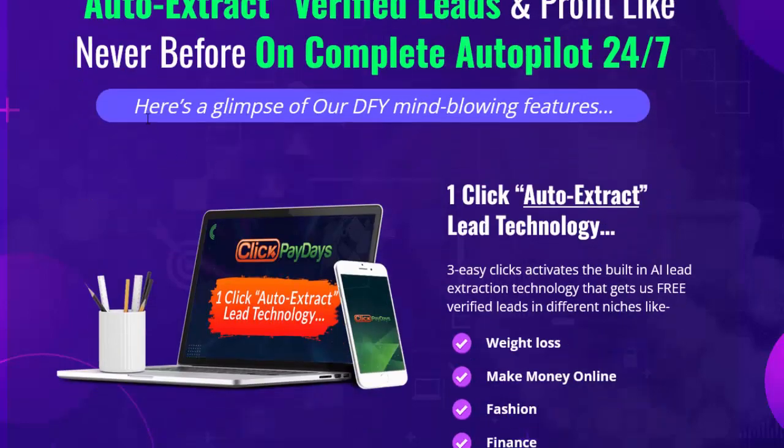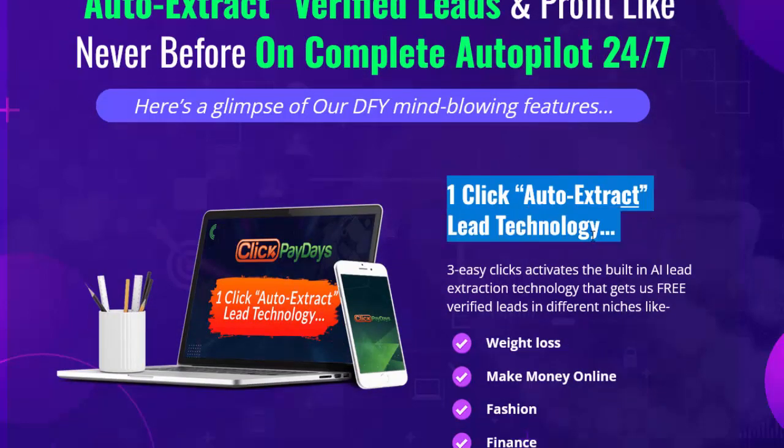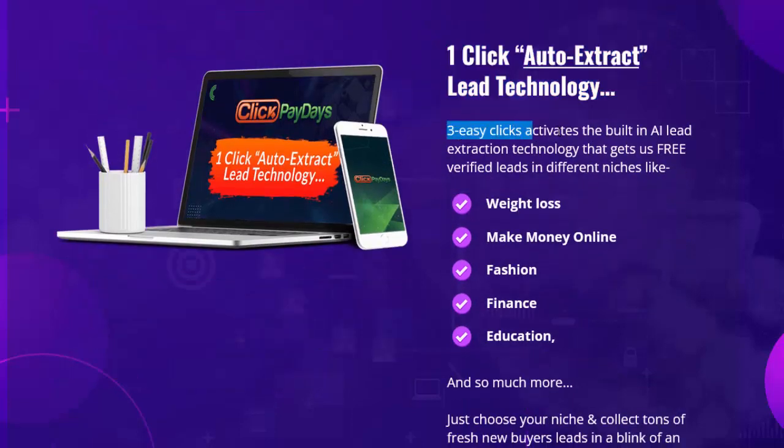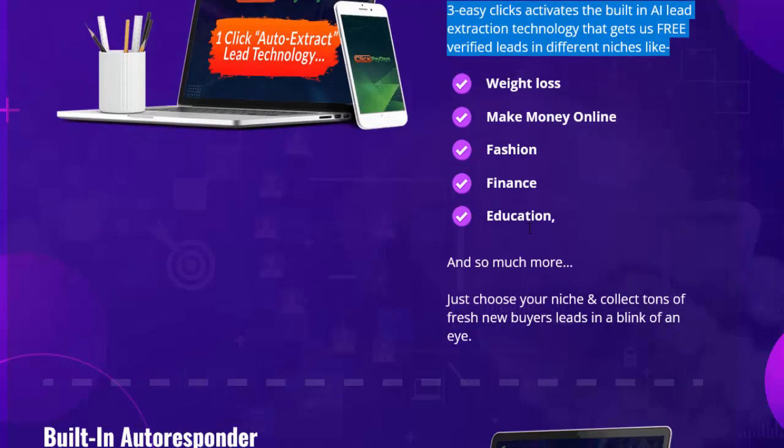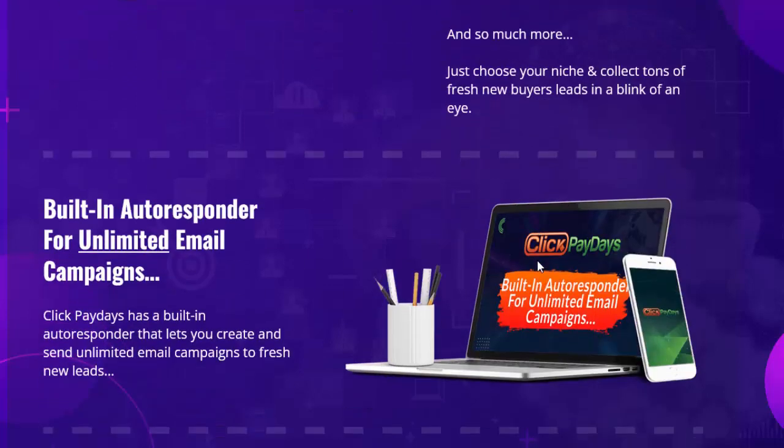Here's a glimpse of the DFY mind-blowing features. One-click auto-extract lead technology: three easy clicks activates the built-in AI lead extraction technology that gets free verified leads in different niches like weight loss, make money online, fashion, finance, education, and more. Just choose your niche and collect tons of fresh buyer leads in a blink of an eye. Built-in autoresponder for unlimited email campaigns: Click Paydays has a built-in autoresponder that lets you create and send unlimited email campaigns to fresh new leads.